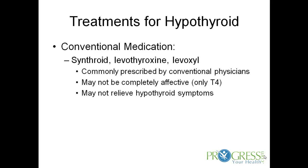Conventional medications for treating hypothyroidism are usually Synthroid, Levothyroxine, or Levoxyl. These are commonly prescribed by conventional physicians. I don't find them very completely effective, because Synthroid, Levoxyl, and Levothyroxine are just synthetic forms of only T4, and I tend to find they don't really relieve hypothyroid symptoms.